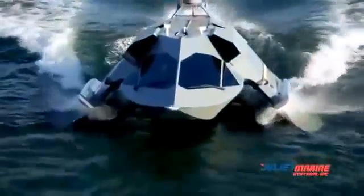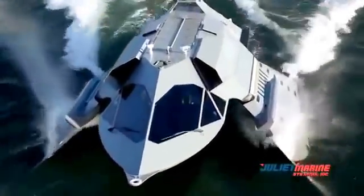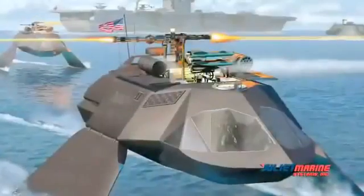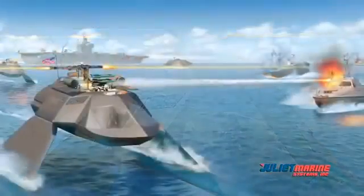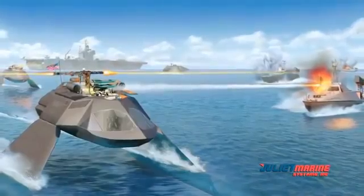Ghost is designed to carry a weapons or sensor payload to accommodate anti-swarm, force protection, special operations, ISR, and command and control missions. Ghost's weapons bay doors can accommodate 20mm Gatling guns and multiple rocket missile systems. The Ghost moon pool can be used to deploy and recover UUVs and mine counter measure systems.